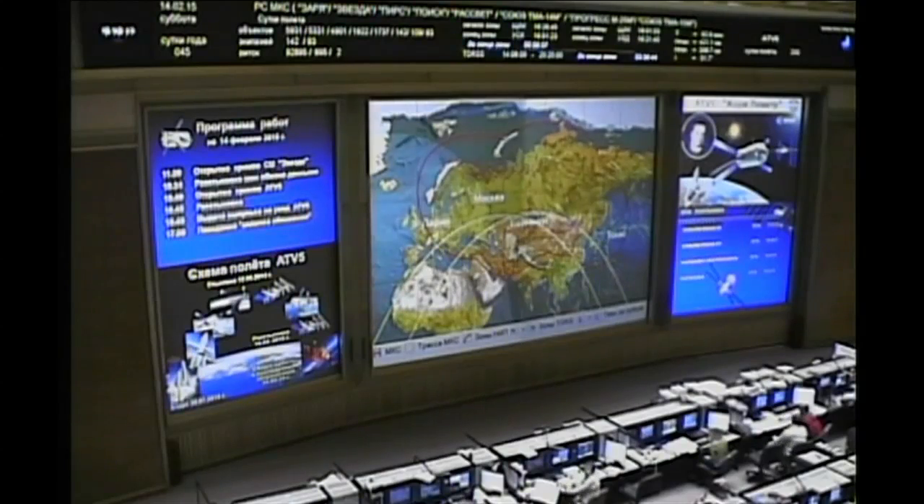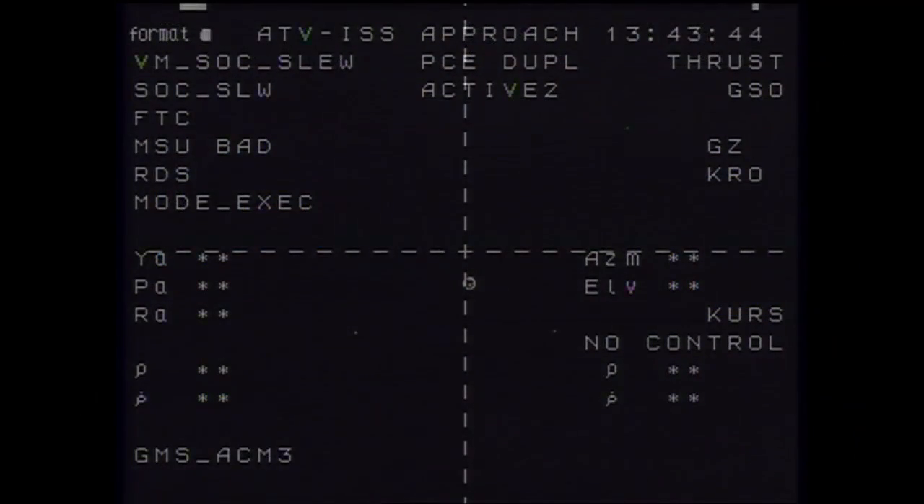Samantha Christopheretti and the Zvezda service module continuing to provide updates for the flight control team in Moscow, as they are monitoring the data as well as the ATV flight control team in Toulouse. A clean undocking of the Georges Lemaître, now on its way to a safe distance away from the International Space Station. Undocking occurred at 7:42 a.m. Central Time as the International Space Station and the ATV passed 257 statute miles over Mongolia.